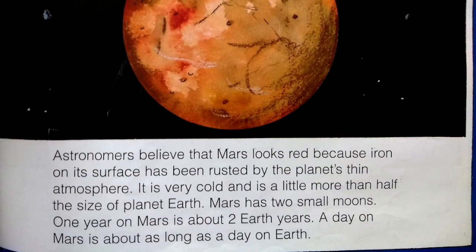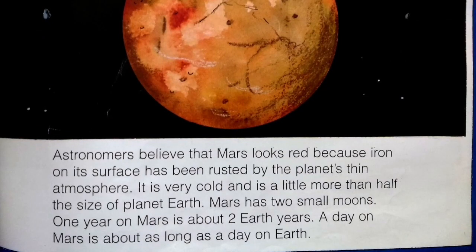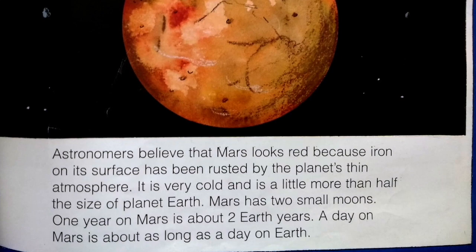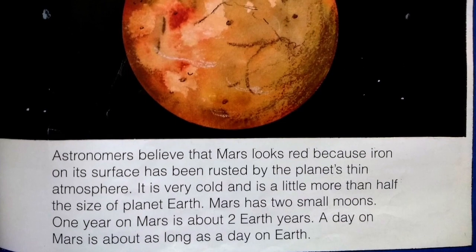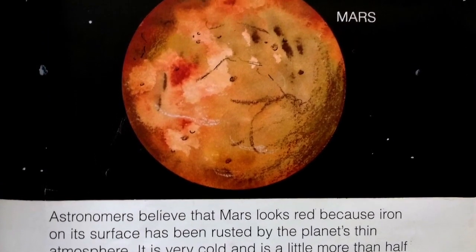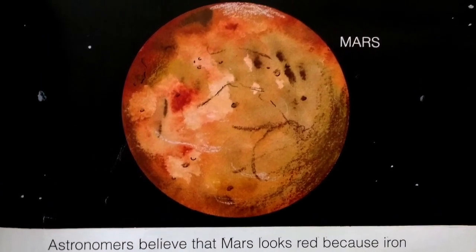Astronomers believe that Mars looks red because iron on its surface has been rusted by the planet's thin atmosphere. It is very cold and is little more than half the size of planet Earth. Mars has two small moons. One year on Mars is about two Earth years. A day on Mars is about as long as a day on Earth.